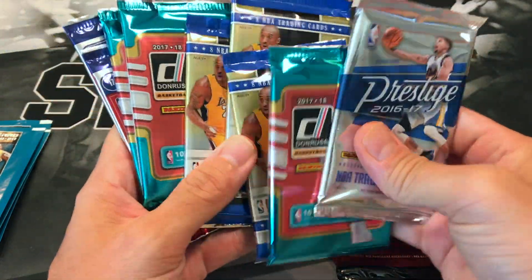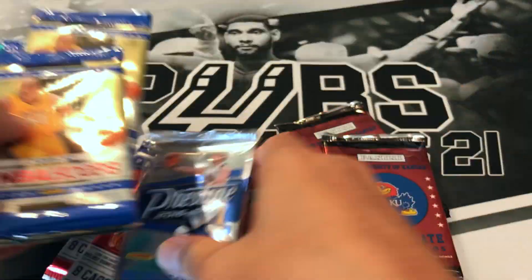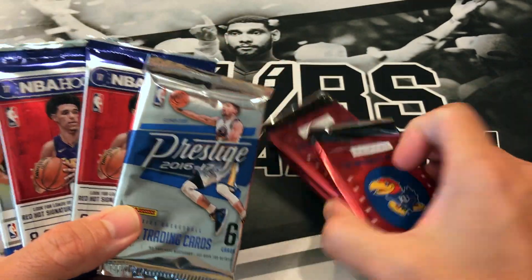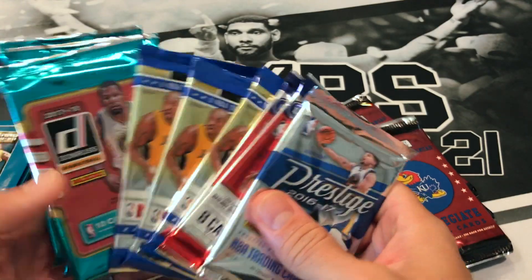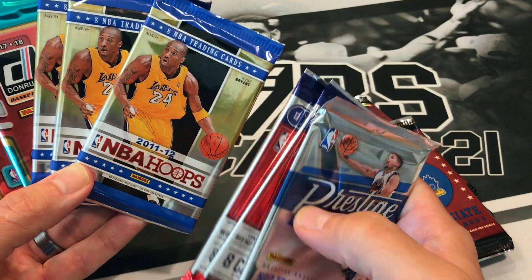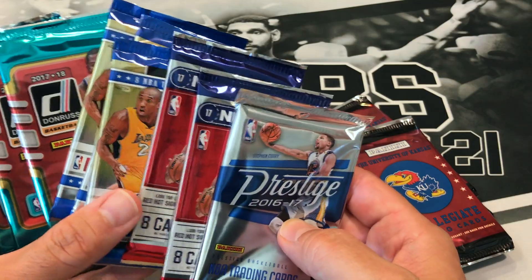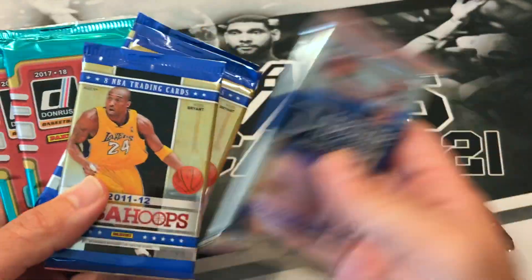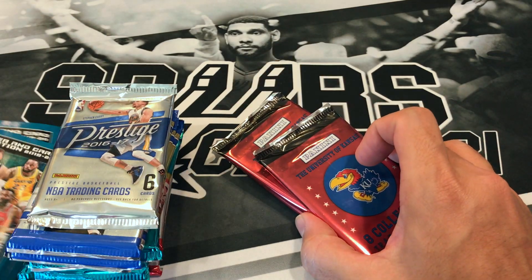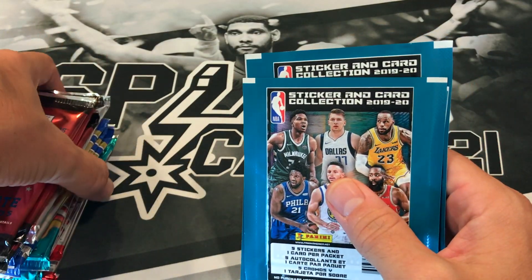It does come out to 15 total packs including those sticker packs. So we got three packs of 17-18 Donruss, 11-12 Hoops, 17-18 Hoops, 16-17 Prestige — I'll save those for the end — some lower-end Kansas packs, and these sticker packs. This is 60 bucks shipped; it's modern basketball so I really can't complain.